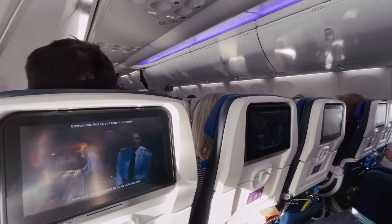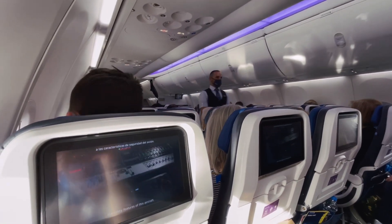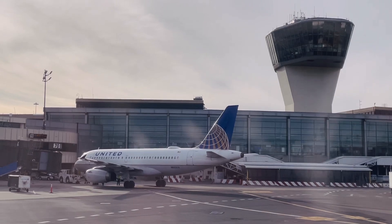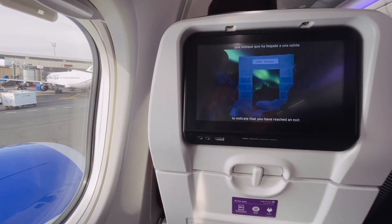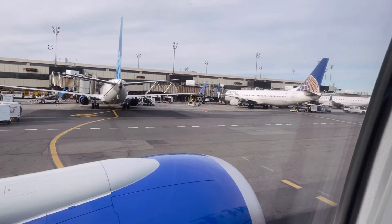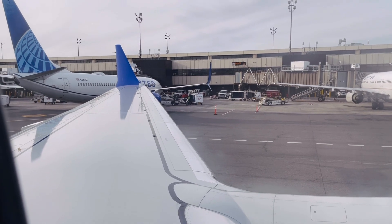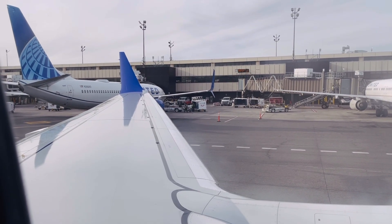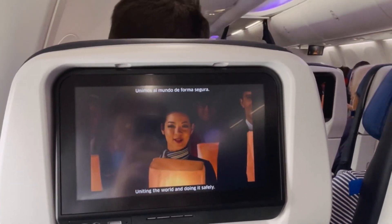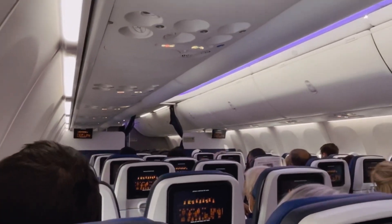Welcome — we're excited to have you aboard and we appreciate your attention as we demonstrate the safety features of this aircraft. At United, we're connecting people, uniting the world, and doing it safely. From all of us, thank you and enjoy your flight.